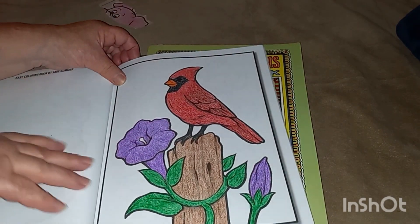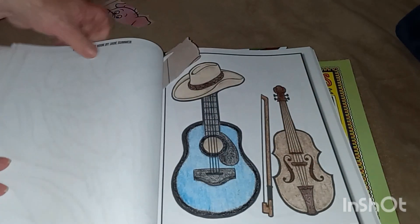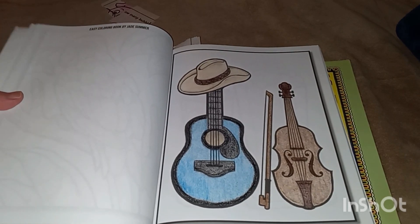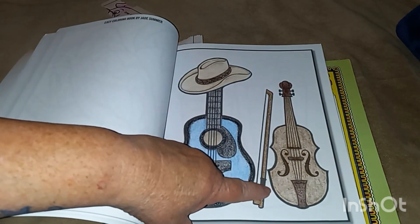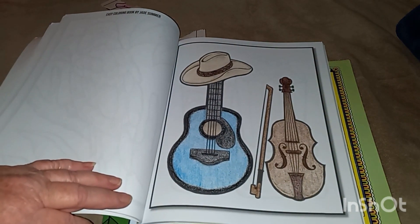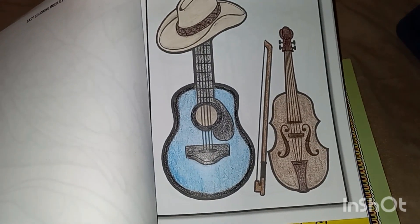The next one is a hat. I have 35 plus coloring books, and I couldn't find no hats. I found this one with the guitar and, since it's country, I'm going to call that a fiddle. And that's my hat. I just used straight out crayons for that.